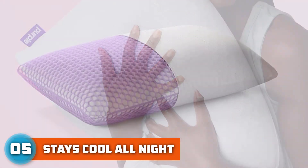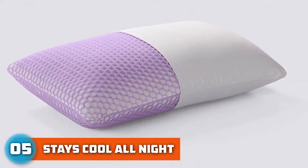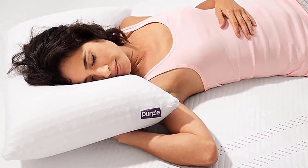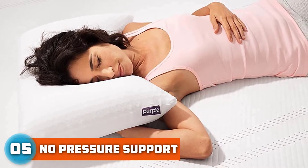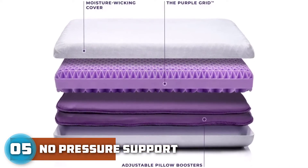The springy material is designed to be hyper-adaptive, and the pillow is available in three loft heights: low, medium, and high. The lowest loft is best for people with a smaller frame, the medium loft is ideal for side and combination sleepers with a medium to large frame, and the highest loft works well for people with large frames who are combination and side sleepers.